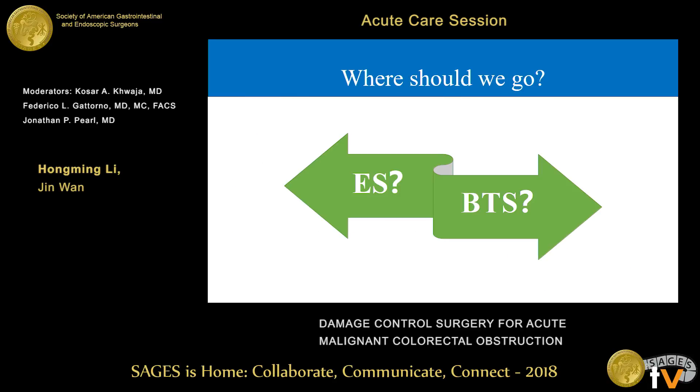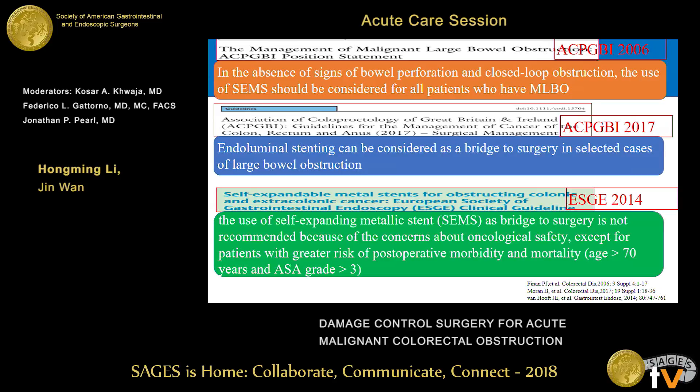So where should we go in these circumstances — emergency surgery or bridge to surgery? Looking through the guidelines from different years and different countries, controversies still exist. The guidelines from the ACPGBI published in 2006 stated that in the absence of signs of bowel perforation, the use of self-expanding metal stents should be considered for all patients with malignant large bowel obstruction. Updated in 2017, luminal stenting can be considered in selected cases. However, in the SGSGE guidelines published in 2014, the use of self-expanding stents is not recommended due to concerns about oncological safety.